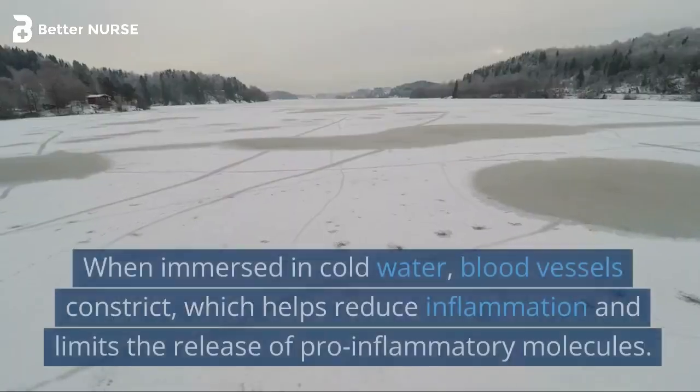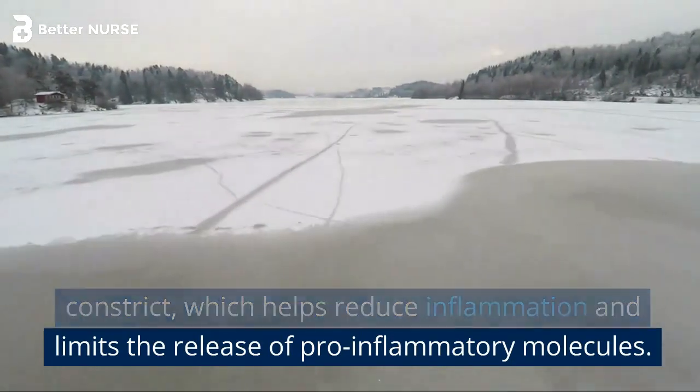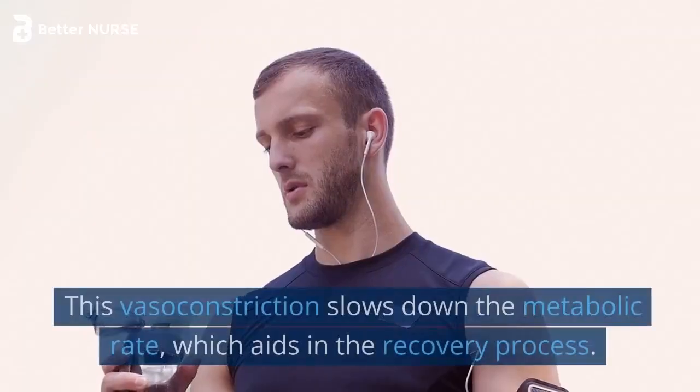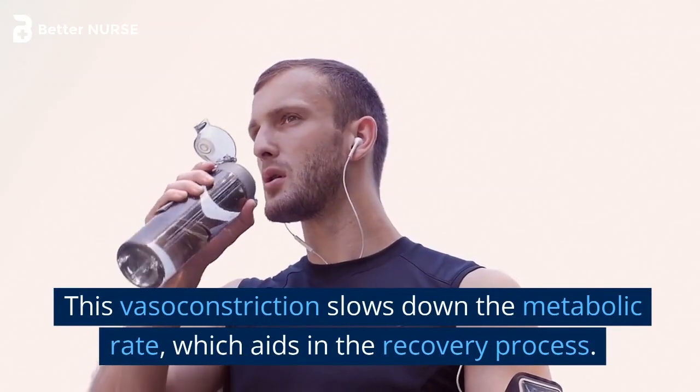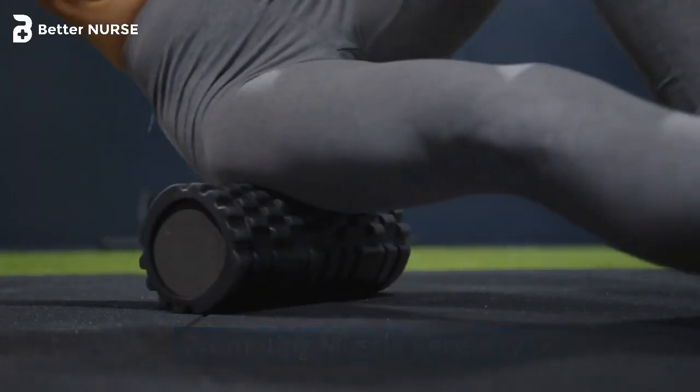When immersed in cold water, blood vessels constrict, which helps reduce inflammation and limits the release of pro-inflammatory molecules. This vasoconstriction slows down the metabolic rate, which aids in the recovery process.